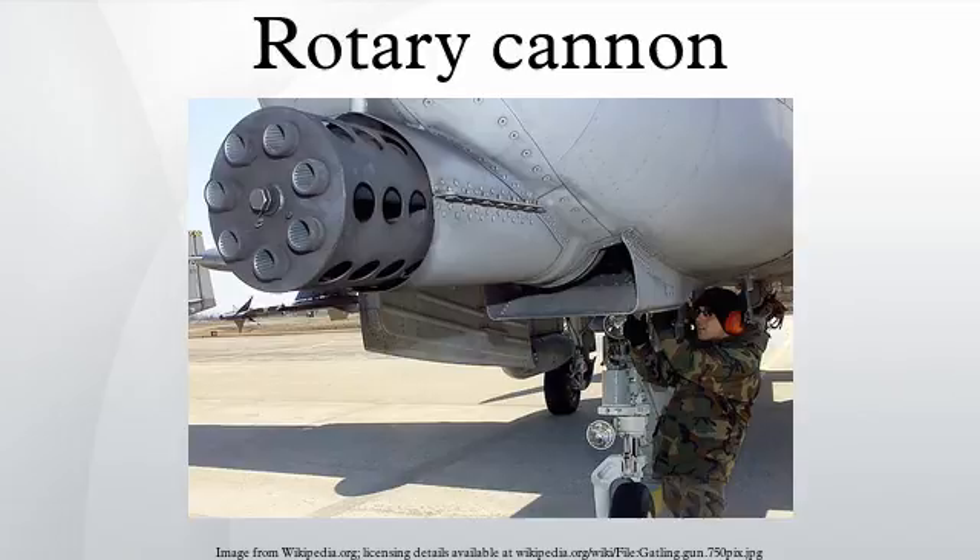A rotary cannon, rotary autocannon, or Gatling-type cannon is a rapid-firing weapon that utilizes multiple barrels in a rotating cluster to provide a sustained rate of fire greater than single-barreled machine guns or automatic cannon of equivalent caliber.